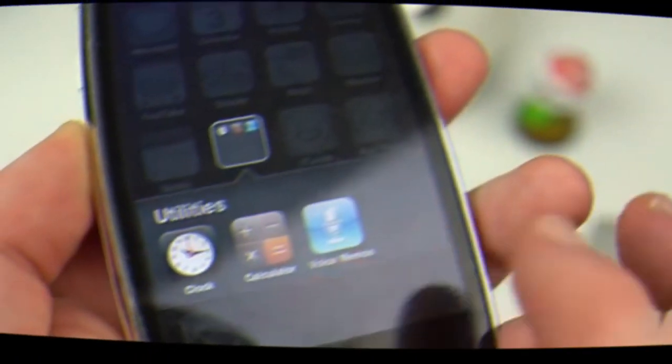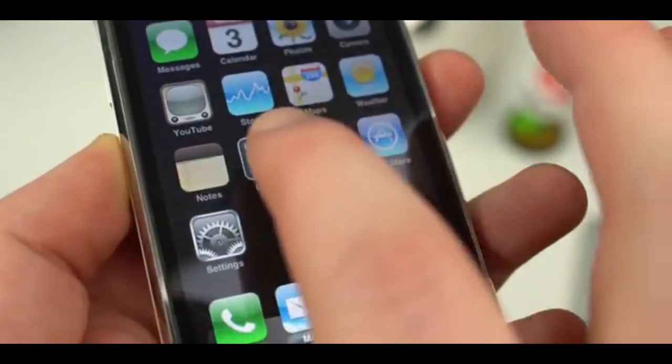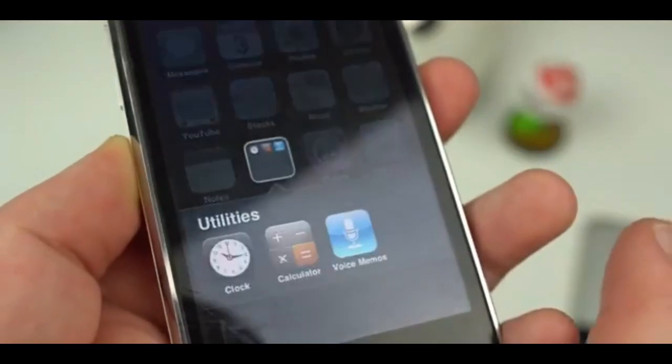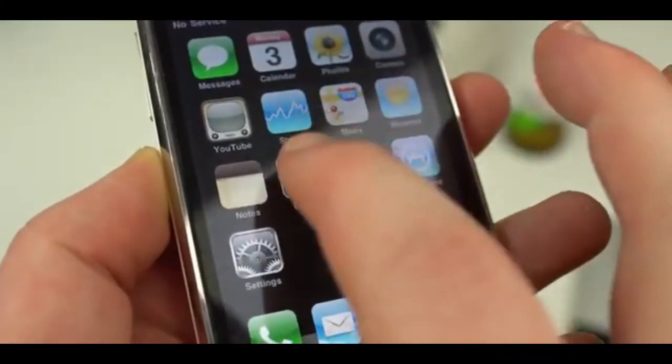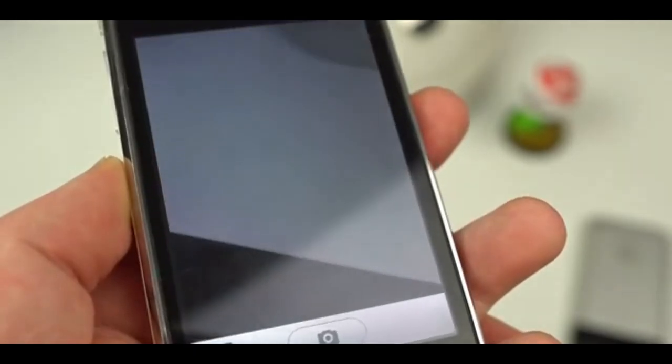After that came the iPhone 3G. It wasn't much different from the original iPhone as far as internal specs are concerned. However, there was an App Store now. The 3G connectivity meant that internet access was actually usable without wanting to throw the iPhone across the room.